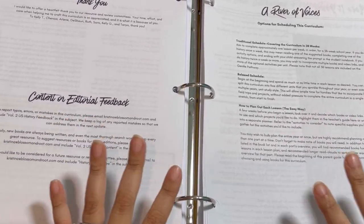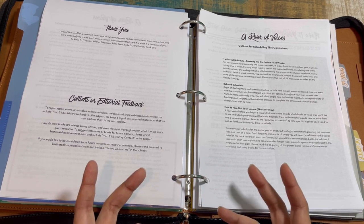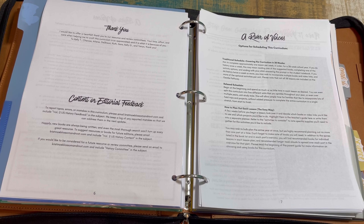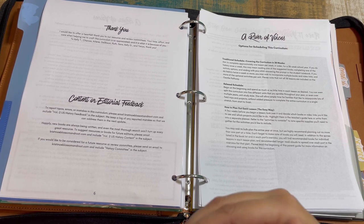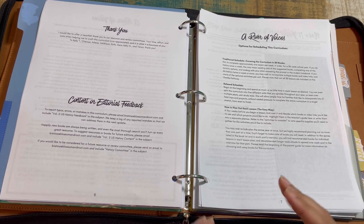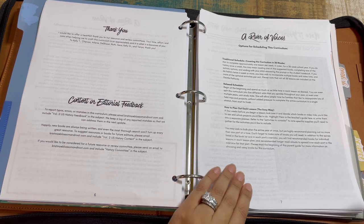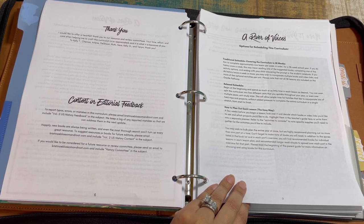There are options for scheduling this curriculum outlined for you. It has 38 weeks — not 36, but 38. You can aim for a traditional schedule, a relaxed schedule, or the easy planning method also covered. My personal approach is to treat these as block studies. I'm comfortable piecemealing things and pulling them apart to relate to other studies — I call it block studies because we're more Waldorf-inspired in our approach.